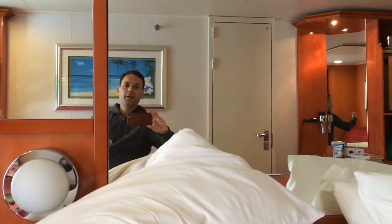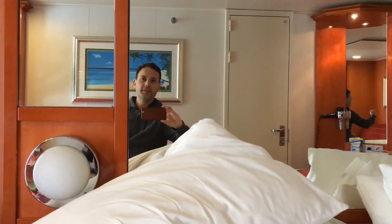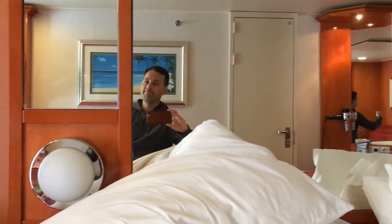So I'm kind of bored in my room, I'm gonna go outside on the balcony to see if there's anything special going on. Let's see.